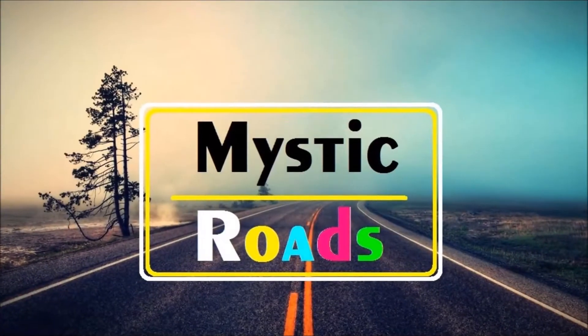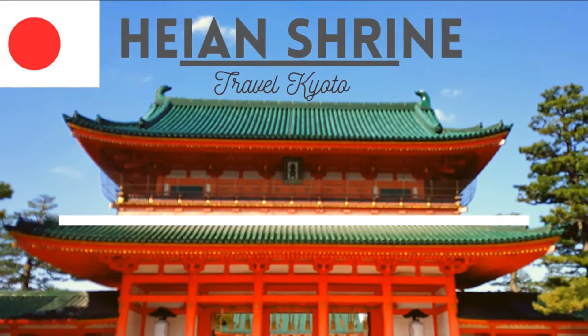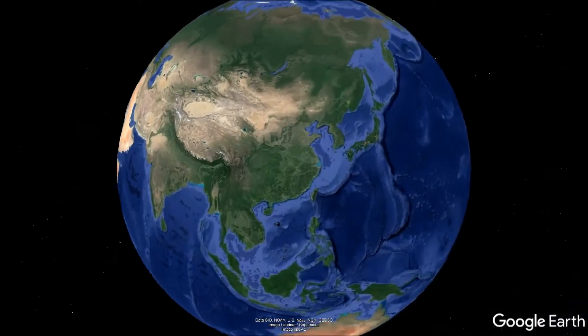Hi guys, welcome to my YouTube channel Mystic Roads. In this video, let me take you to visit one of the most notable shrines situated in Kyoto — that is the Heian Jingu shrine.